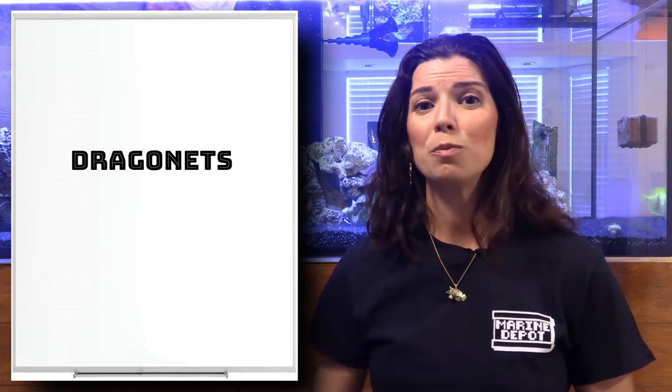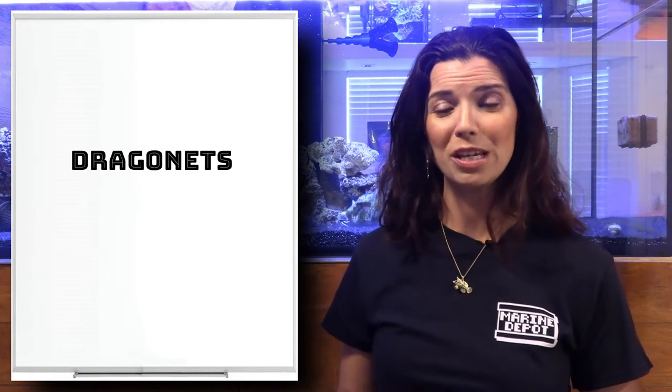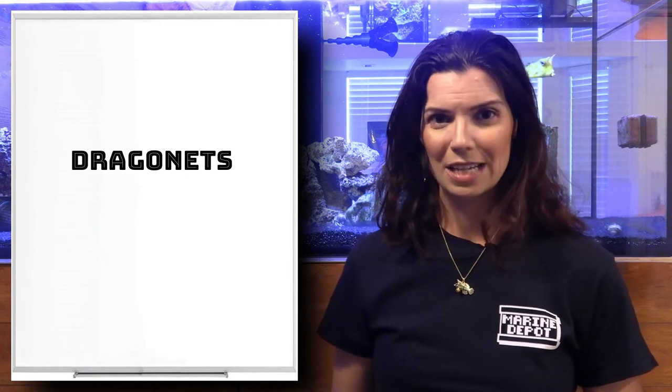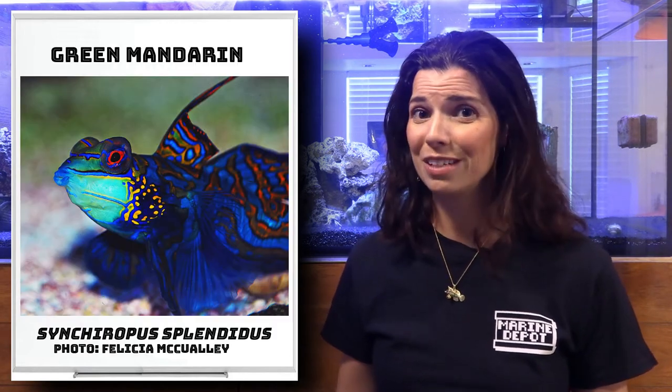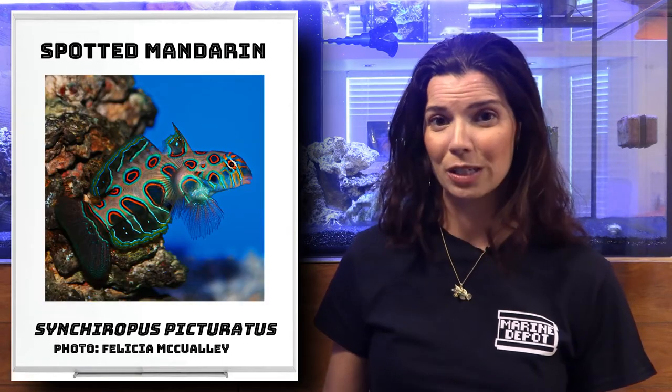Next up are going to be our dragonets. Sometimes you may have heard them called Mandarin gobies or Mandarin dragonets. This is another small group of fish to talk about. First off is our red Mandarin, then we have the green Mandarin and the spotted Mandarin.